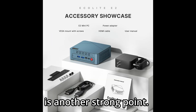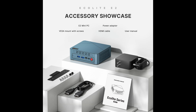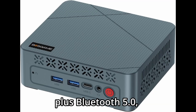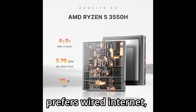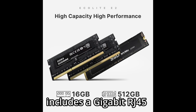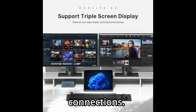Connectivity is another strong point. You get Wi-Fi 5, which offers stable, decent-speed wireless networking, plus Bluetooth 5.0, which means seamless pairing with peripherals like wireless keyboards, mice, headphones, speakers, or even printers. And if you're someone who prefers wired internet, you're in luck — the Boss Game E2 includes a gigabit RJ45 Ethernet port for stable, high-speed LAN connections.